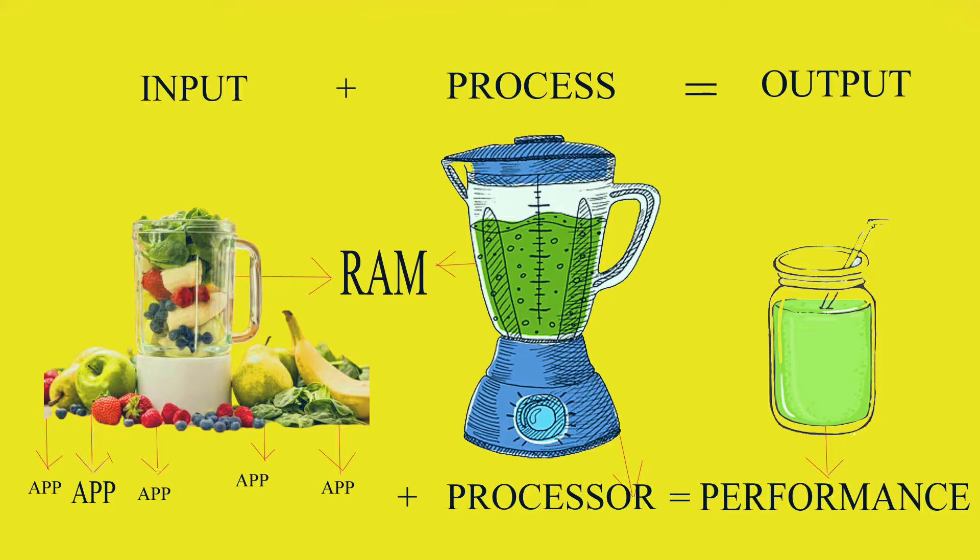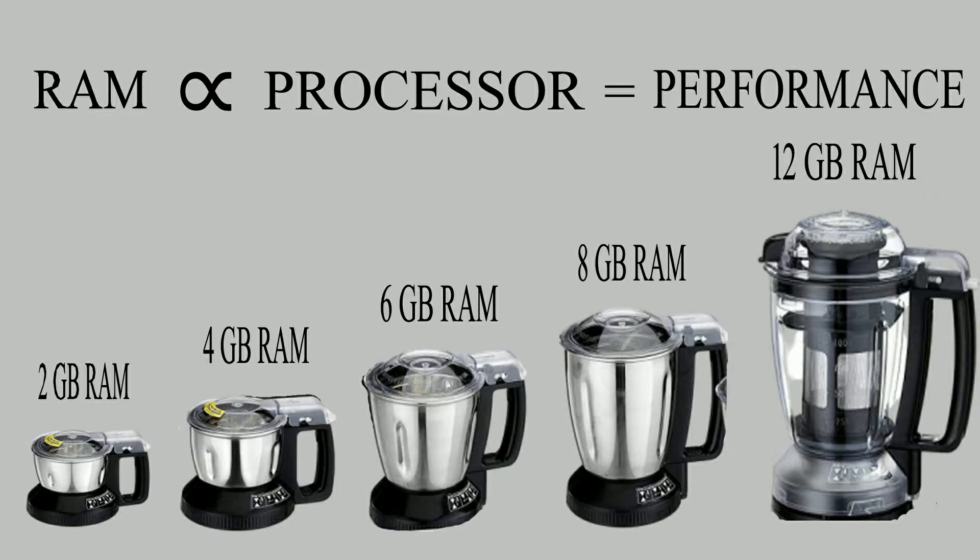There are lots of options — we can look at the graphics table. Generally, RAM is very important. RAM stands for Random Access Memory. It provides fast performance. If you want to use heavy gaming, you should use 6GB RAM on your mobile, along with the best processor.